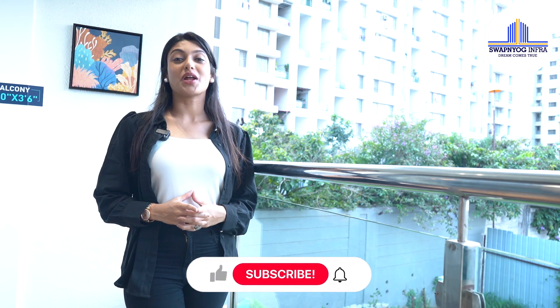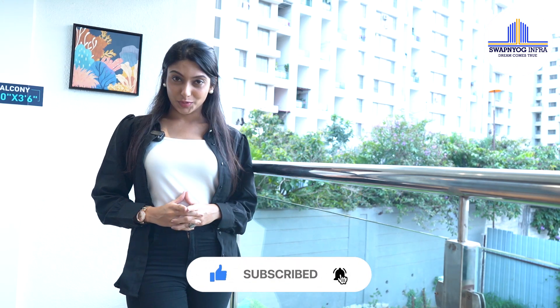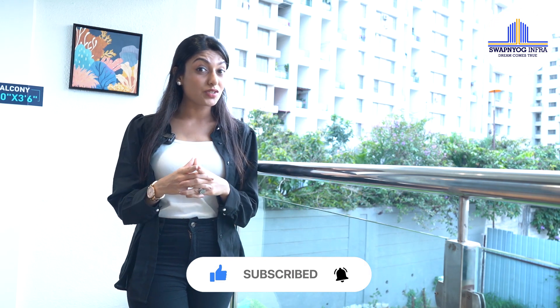I'm so amazed to see the collection of properties Swapnayog has. So if you're looking for something similar, feel free to call us now. Here's Swapnayog Infra India Private Limited getting you the best properties in and around Pune. If you have any queries or want to book your site visit, feel free to call us now.